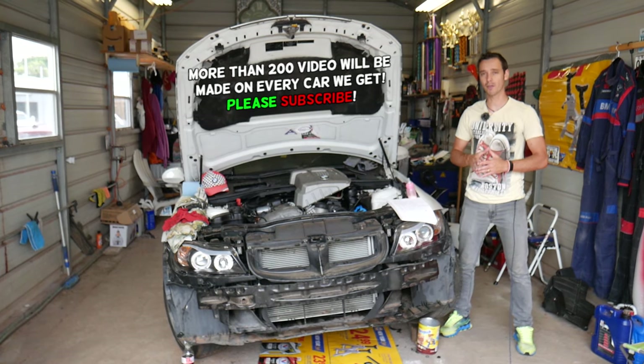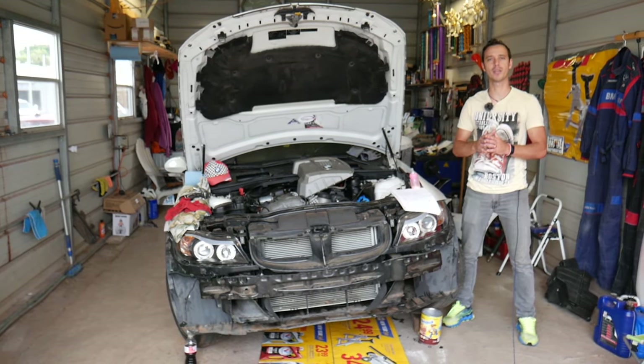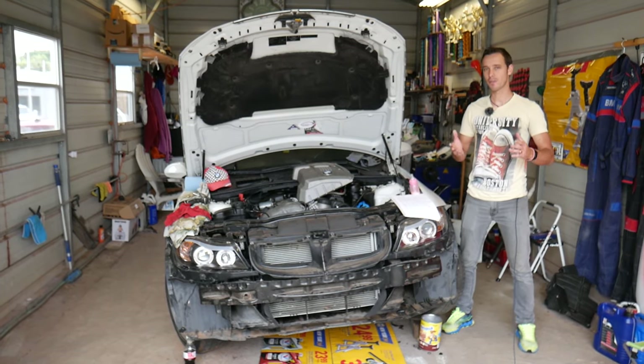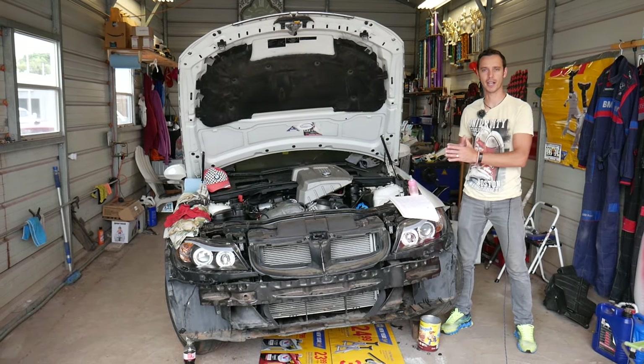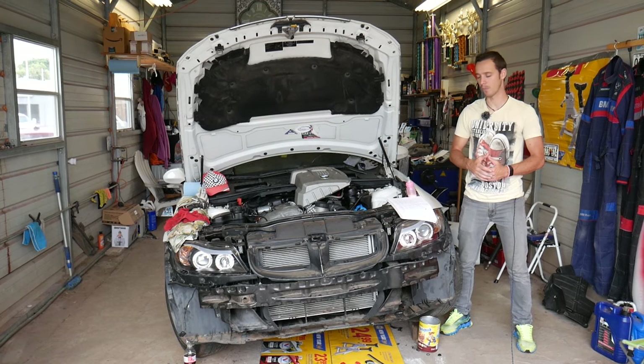Stay with us and we'll explain what we're talking about. One of those things most of you will probably never even think about, so make sure you stay till the end and we'll explain that one as well. If you need to buy any parts or tools for your BMW or any other car, check out the link in the description below — that's where we get all our tools and parts from.